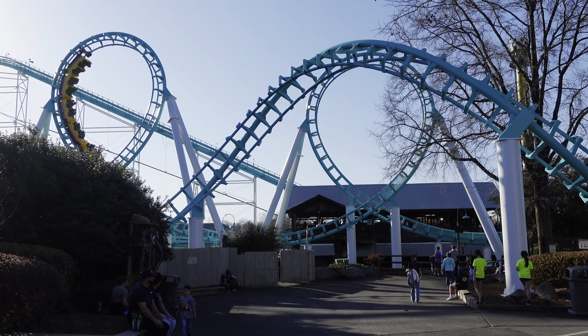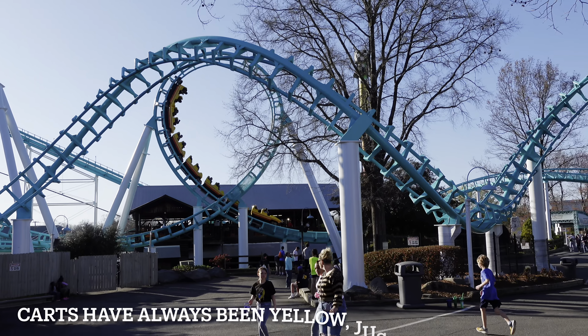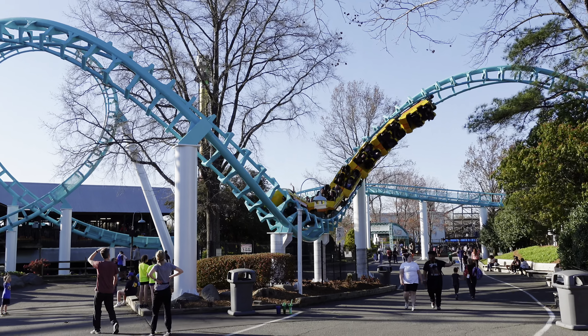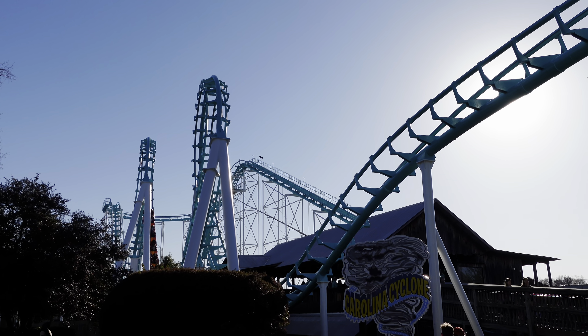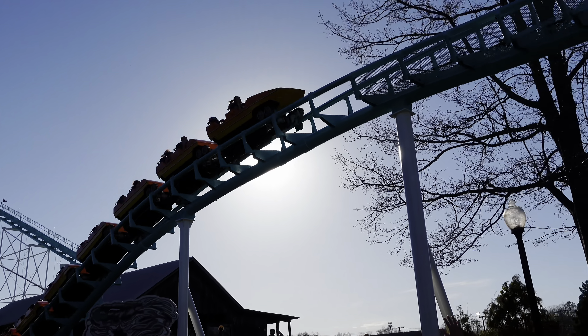The Carolina Cyclone has got a brand new facelift. The carts are now yellow and the track is now a teal color. I think it's looking really good. And I absolutely love it when amusement parks like Carowinds make the roller coasters go over the walkway — it makes it feel so interactive.